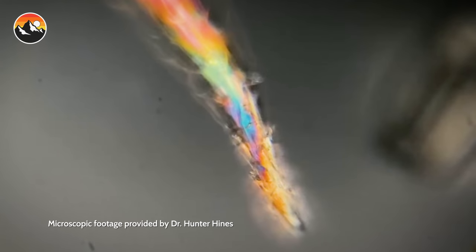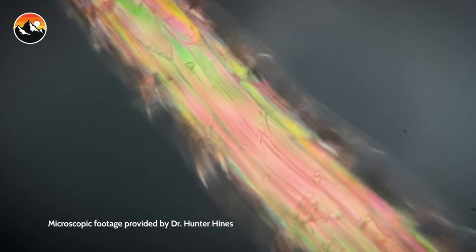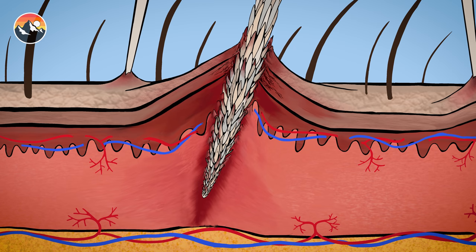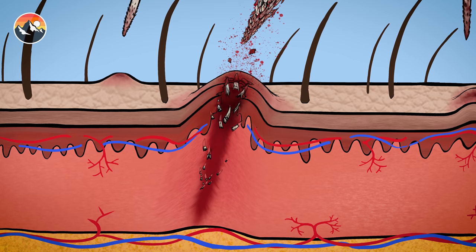Oh, but it gets worse. On every single spine is a characteristic called glochidia, which are small bristles with backward-facing barbs. This microscopic feature makes the cholla difficult to remove once it is adhered to any surface or unlucky passerby.